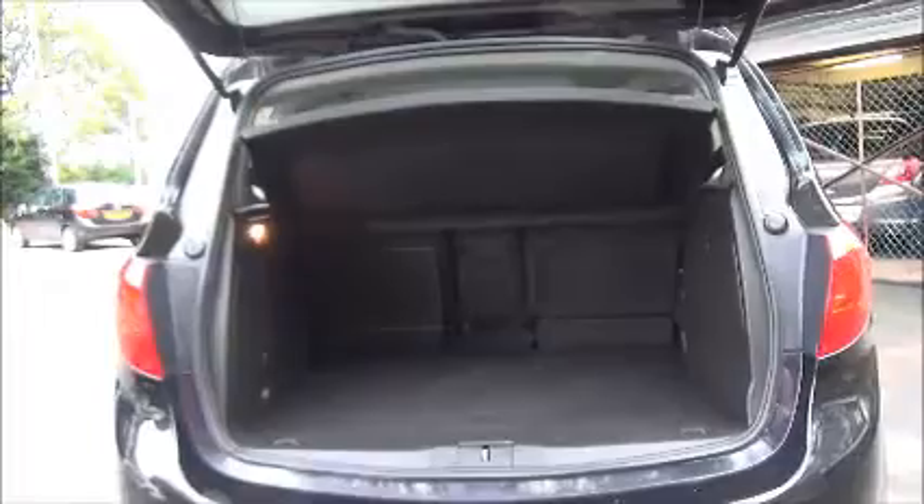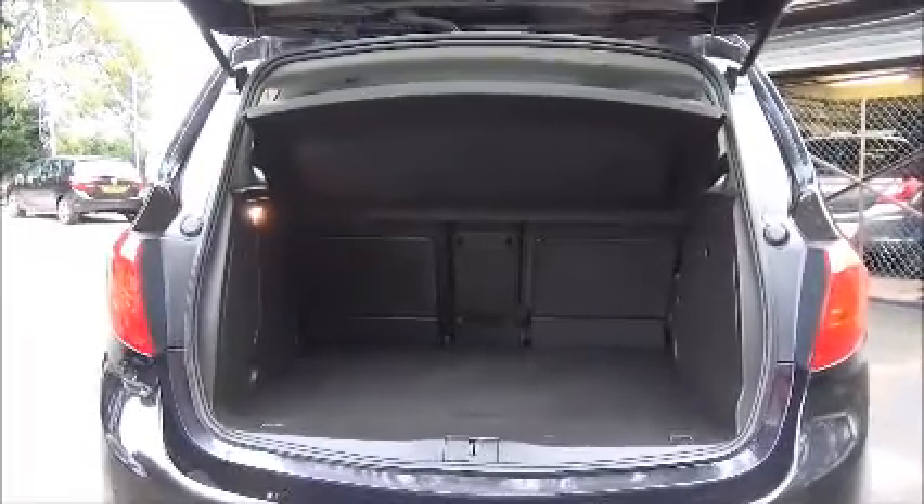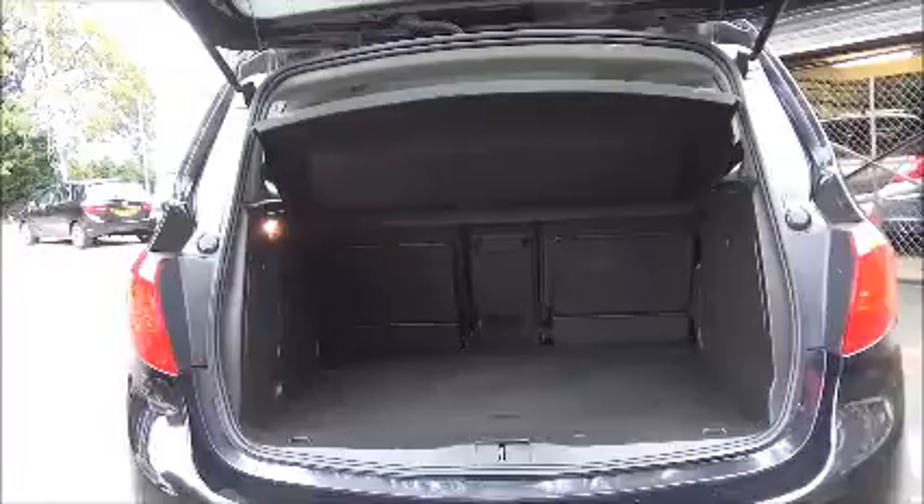As you can see, there is a large boot area with a convenience light, and individual folding rear seats for greater flexibility.